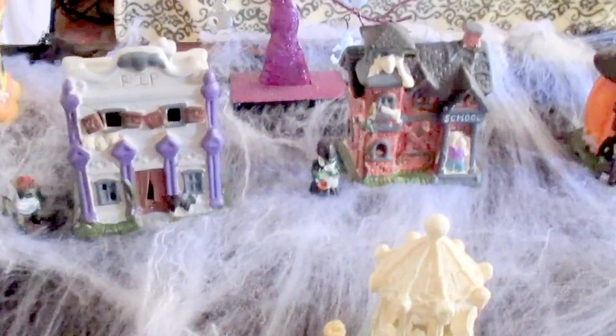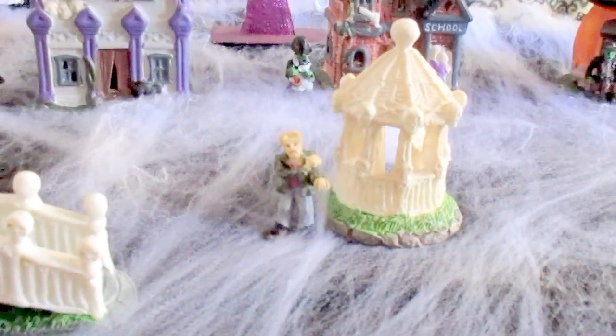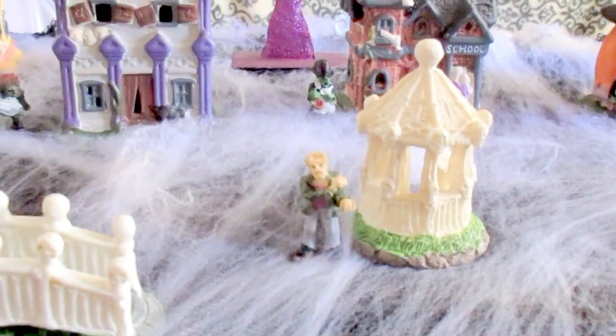Hey guys, welcome back to my channel. Today I wanted to share my little haunted village with you. Excuse the movement, but I'm gonna try my best to do it as best as possible.